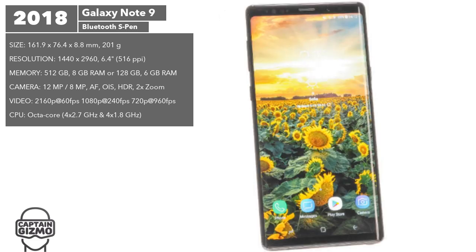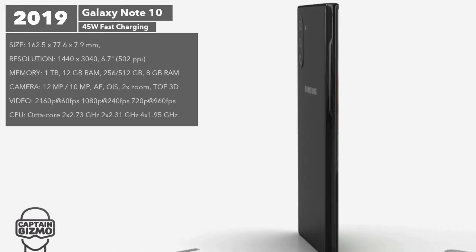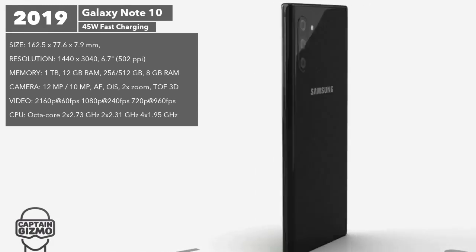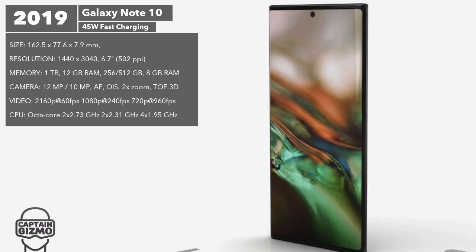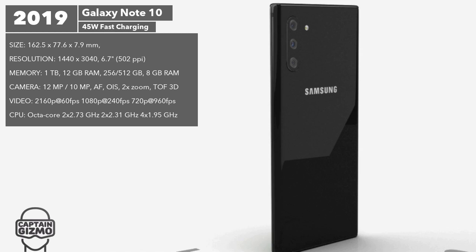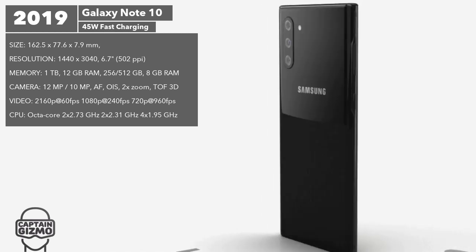The Note 10 will be released soon and most of the specs including the renders have already leaked. The smaller version will start at one thousand dollars and come with a 6.3 inch display, while the larger model will sport a 6.7 inch screen. Neither model will include a headphone jack, and fast charging has been upgraded to 45 watts, which will substantially speed up the process.